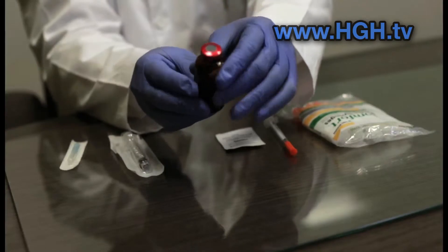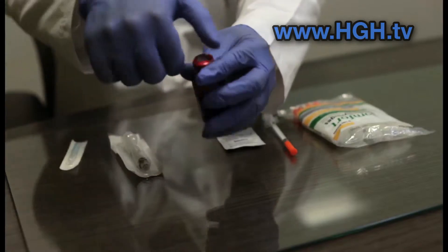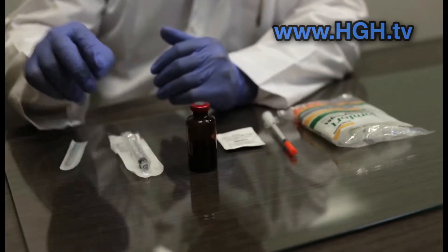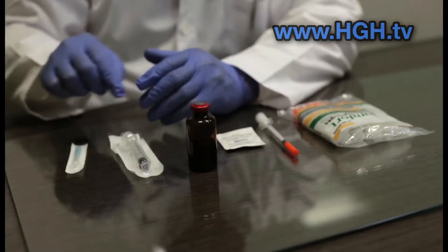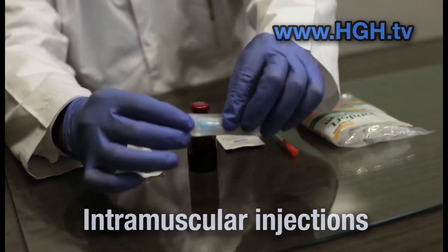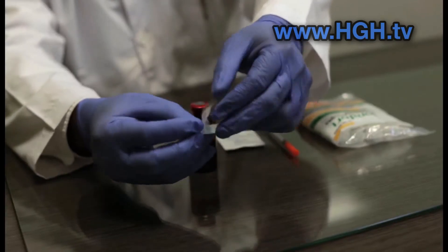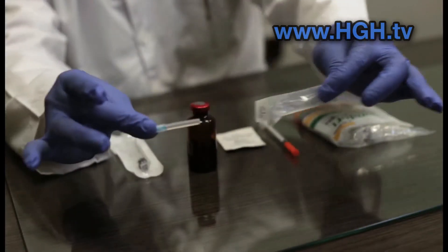When you first receive your B12, it may have a protective metal seal over the cap that you will have to remove. This one has already been taken off, revealing the rubber stopper. There are two popular ways of administering vitamin B12: either by intramuscular injection or by subcutaneous injection. Let's go into detail with intramuscular injections. Grab and open the 25-gauge 1-inch needle pin — look for the corner tab to open the package. Make sure the package is unopened and sealed; if not, discard.